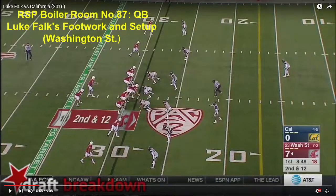Welcome to the RSP Boiler Room. I'm Matt Walbin with the Rookie Scouting Portfolio. Today we're going to take another look at Luke Falk, the quarterback from Washington State, with the context of footwork.